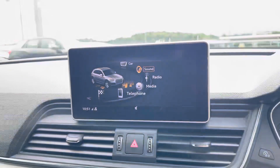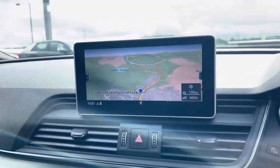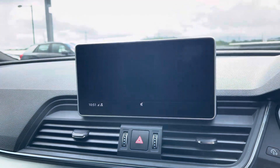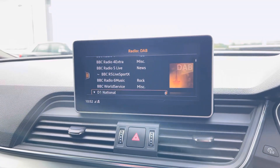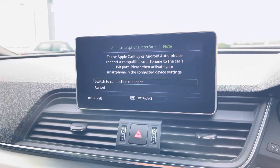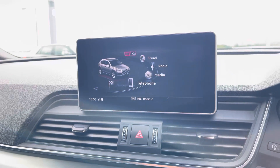Taking a look at the infotainment system, it includes satellite navigation to get you from A to B with route guidance, telephone Bluetooth connectivity for hands-free calls on the go, an external media player, as well as DAB radio to play your favourite music on every journey. It also comes with Audi smartphone interface including Apple CarPlay, so you can plug your phone in and use it safely through the infotainment system.